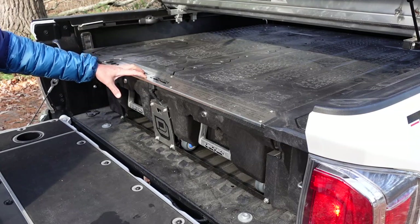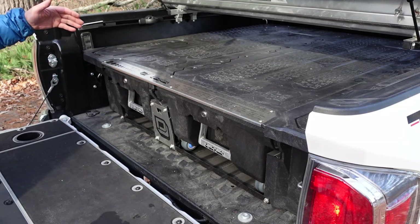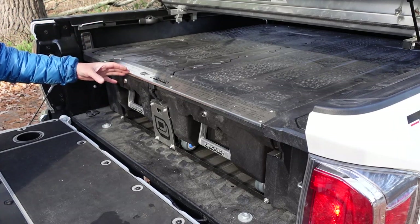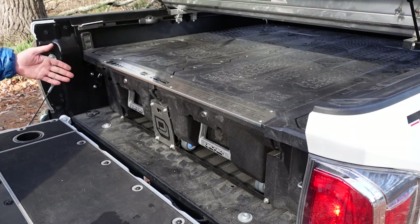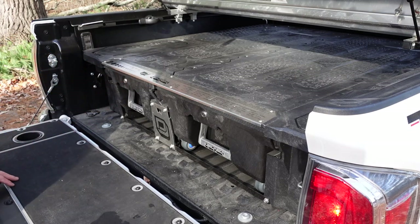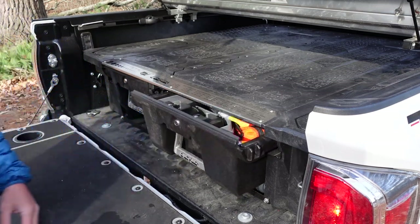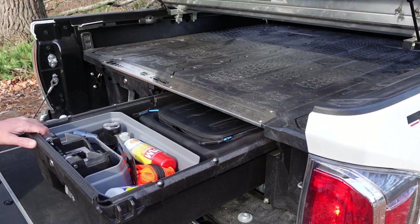The sky's obviously the limit with what you can organize and store in these. A lot of people use them for tools on the job, loading them up with all their different tools. You could also load firearms for hunting. I have mine set up for emergency and camping, and we can take a look at some of the things I have in here as well as some optional components they have available.